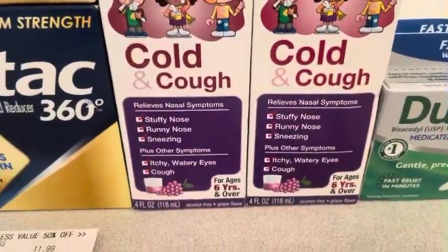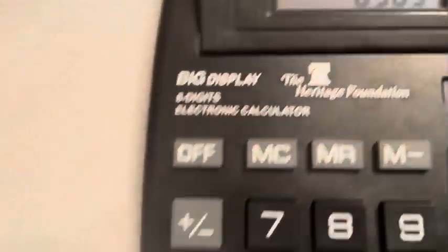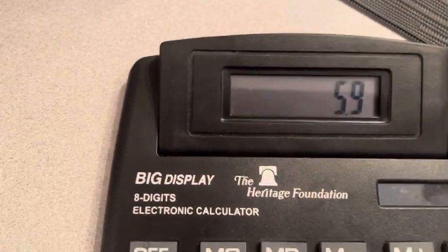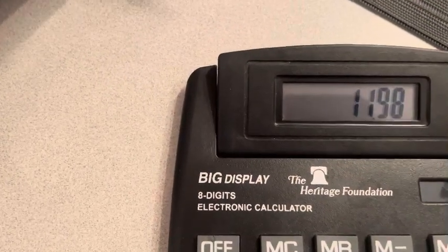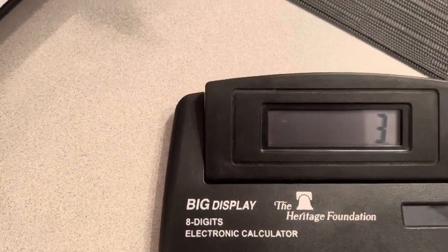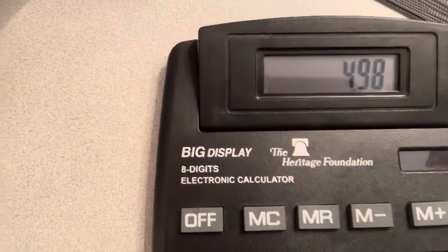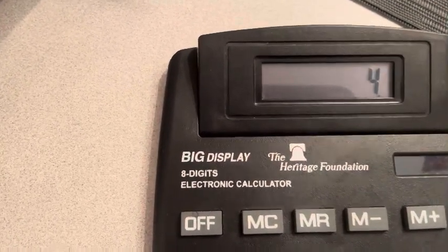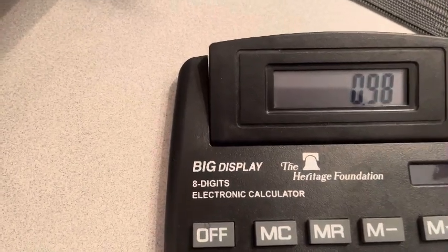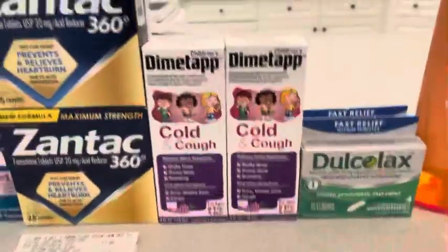They're $9.99 in store but $5.99 online, so I got a price match. Two at $5.99 is $11.98, minus $3.50, minus $3.50 — that's $4.98. You get back four dollars on Ibotta (two dollars for each one), bringing it down to 98 cents. Plus you get a five dollar store coupon for buying two, making it a nice little money maker.